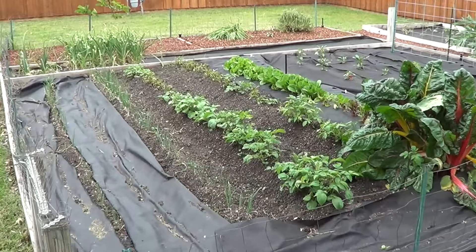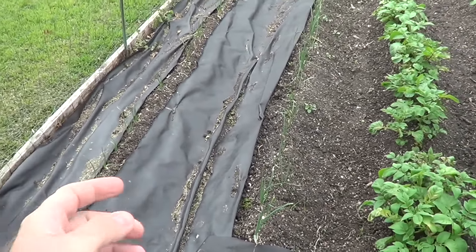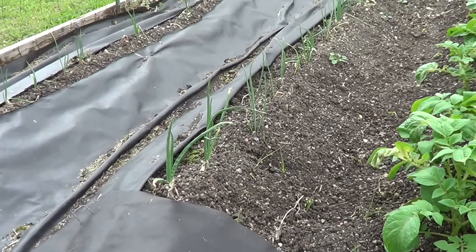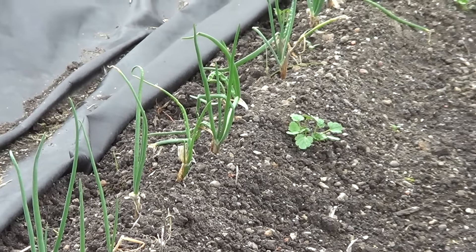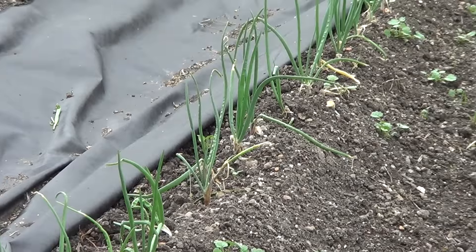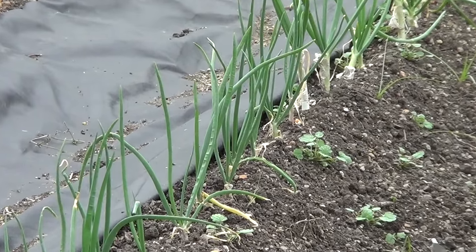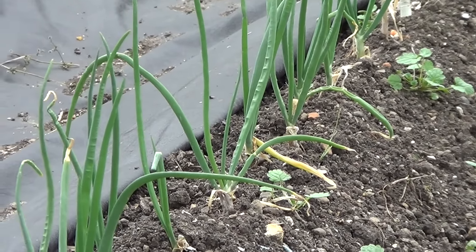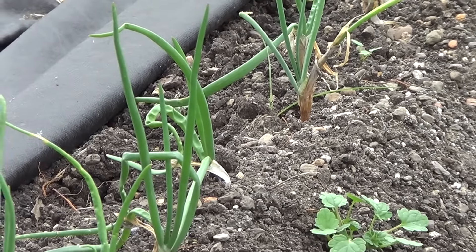Here's our garden. We've got our onions — they were pretty sad looking when we first bought them. A few of them died or did not grow, but they're coming along. I wasn't sure if we were going to get any onions because they were a buy-one-get-two bundle deal and they were pretty sad looking, but they actually are growing. They're a little bit behind where we'd have liked, but that's what we've got.